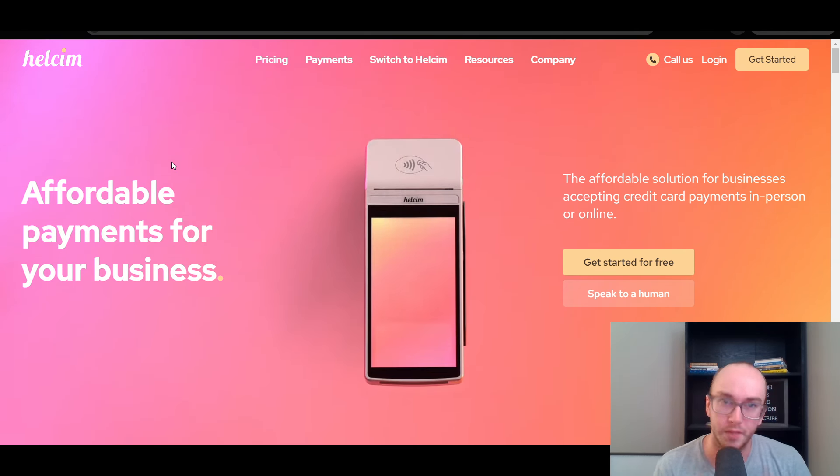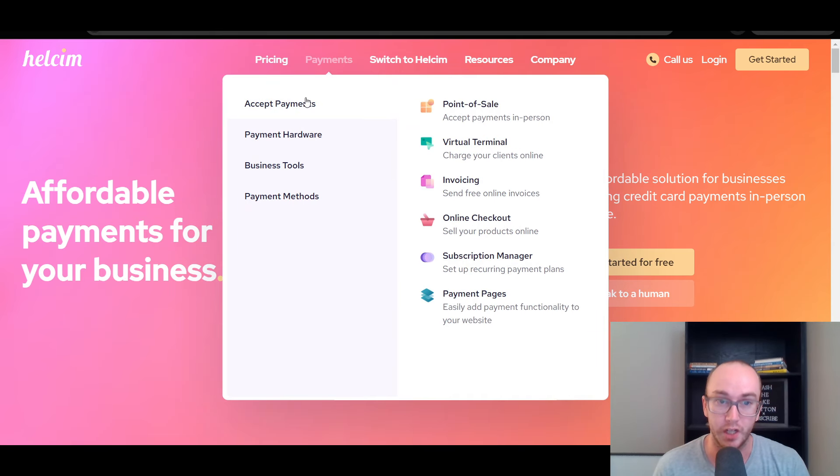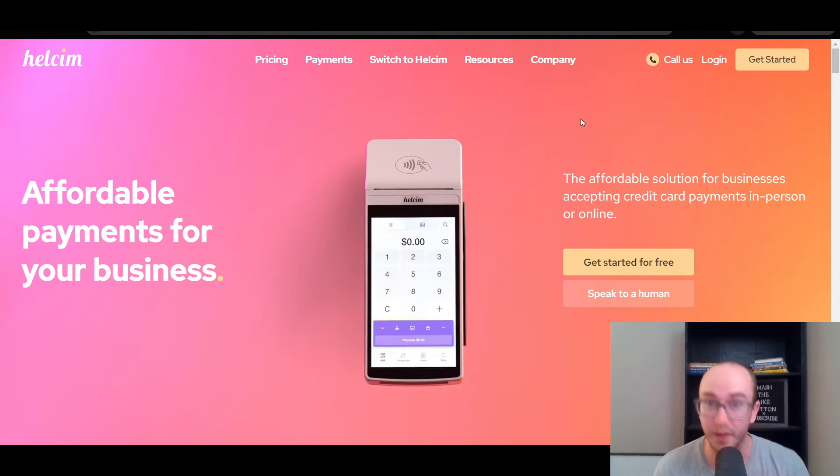Helcim is a little bit more basic when it comes to e-commerce, but they do still have the ability to set up the online store and sell with their online checkout to sell your products online.